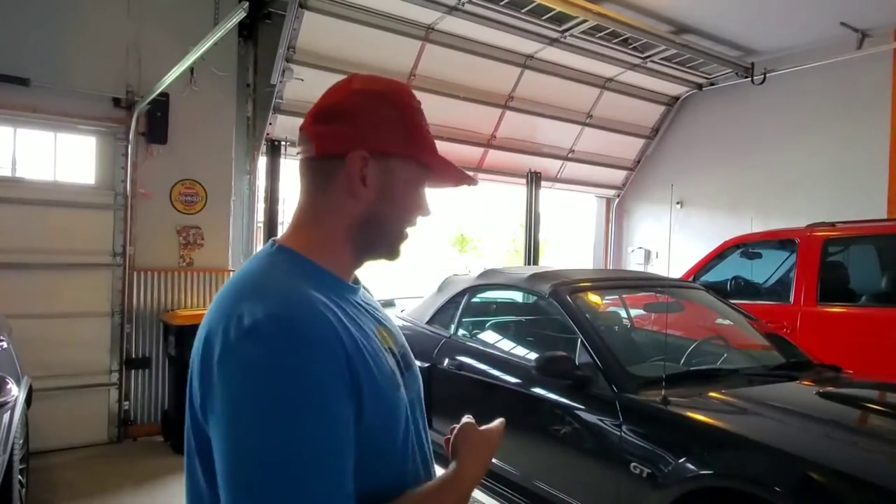Guys, I need your help. My garage game has gone way downhill this summer. I went from having my GT-R and my Challenger to this. This is a Mustang my wife bought brand new when she lived in LA. But what I need from you guys is suggestions in the comments below on what I should replace my previous toys with.